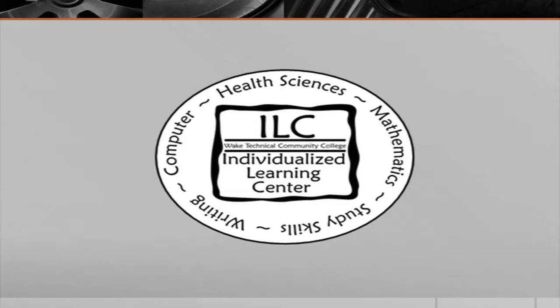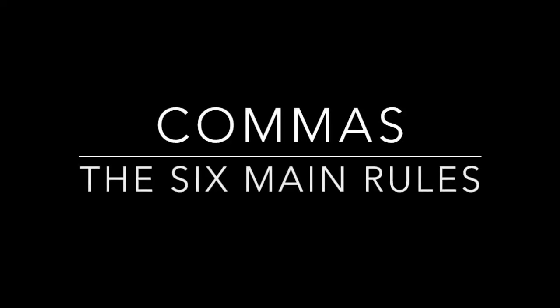This video is brought to you by the Wake Tech ILC and is closed captioned. Today, we'll be looking at some simple punctuation rules regarding commas.